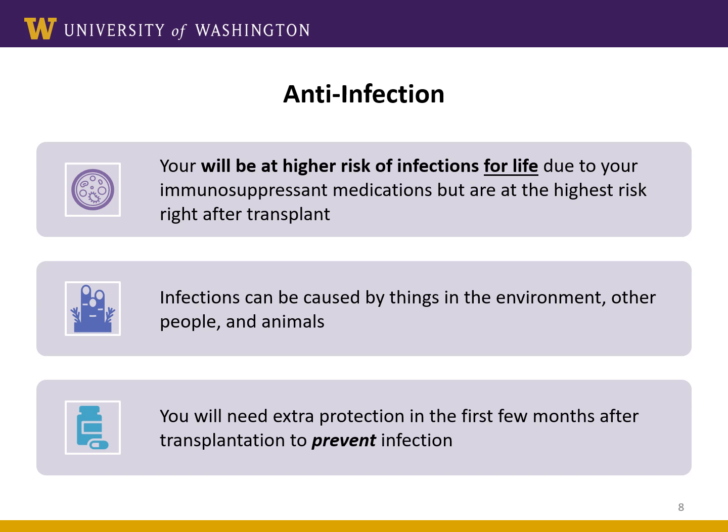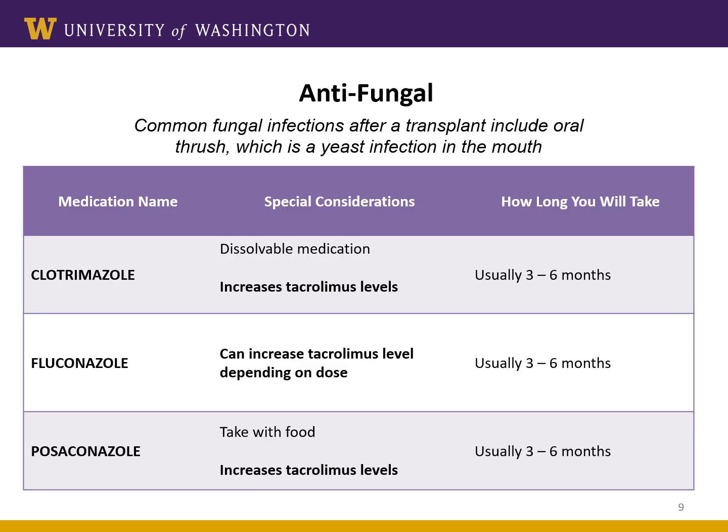The second category of medications we'll talk about today are anti-infection drugs. These help prevent infection. You are at the highest risk for infections right after the transplant, because while in the hospital you'll get extra strong medications to lower your immune system, so you will need extra protection to prevent certain infections early after transplant. The first category of anti-infection medications is antifungal medications. Oral thrush is a common type of yeast infection in the mouth that can happen after transplant. You will take one of these three medications depending on the type of organ transplant you receive, and most patients will need antifungal medication for two to six months, but it may be longer depending on your specific risks.